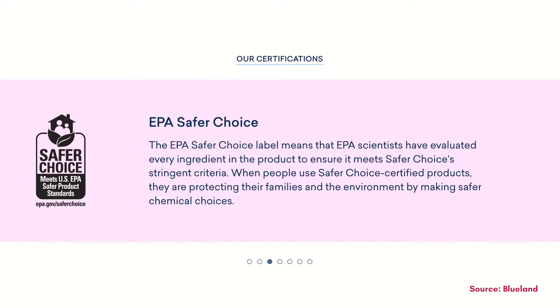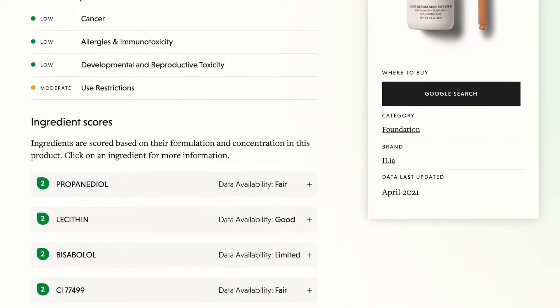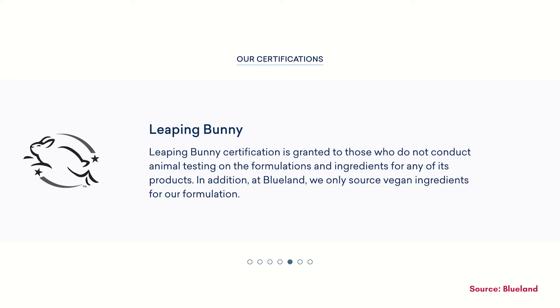For ingredients, they definitely have a lot of certifications and verifications under their belt. With the EPA Safer Choice, that basically means that whatever is in their product is safer for us humans. That also ties into the EWG verification — that's a website and nonprofit that I totally support. I use it to figure out what products I want to buy, and they show with each product what the human harms could be, which is great to know. We also have the Leaping Bunny certification, which means that they don't test on animals.